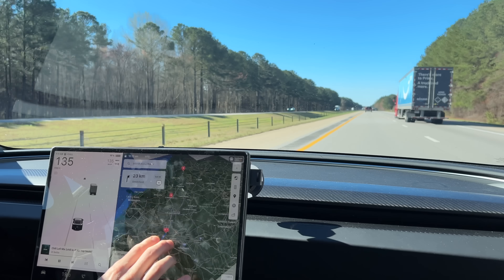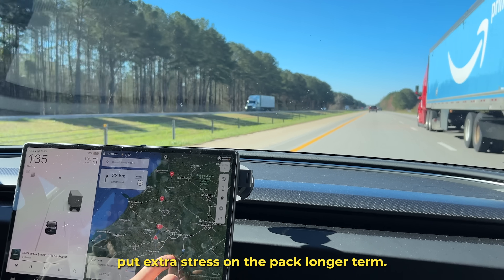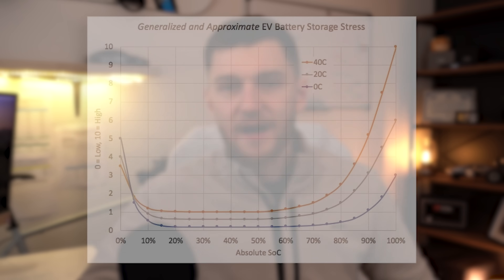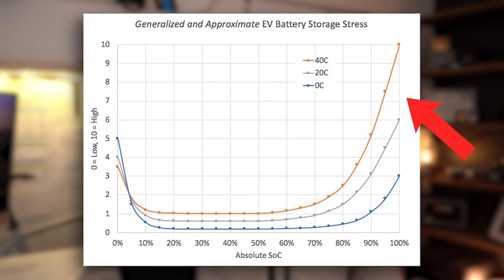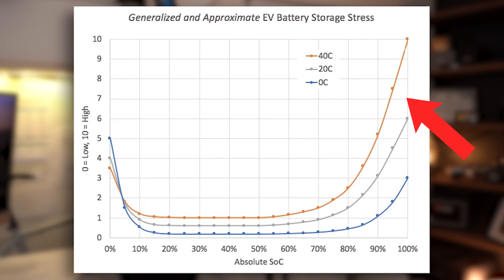Regardless of battery composition, try to avoid letting the battery drop extremely low on a regular basis. Hitting 1% or 2% once in a while on a road trip is totally fine, but doing it often puts extra stress on the pack longer term. The same goes for sitting at a high state of charge — 95 to 100% for long periods — unless you're heading out on a trip imminently. High states of charge when the battery is just sitting for extended periods is not good for the longevity of the cells.